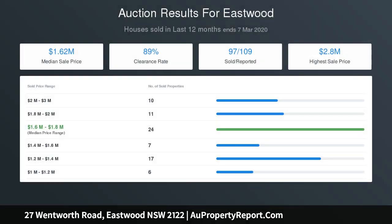Ducted air conditioning and rainwater tank. Land 1073 square metres. Thank you.